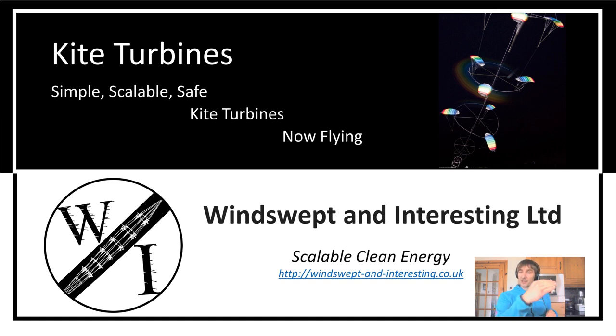And they are flying now. So let's see if we can make these things better, bigger.